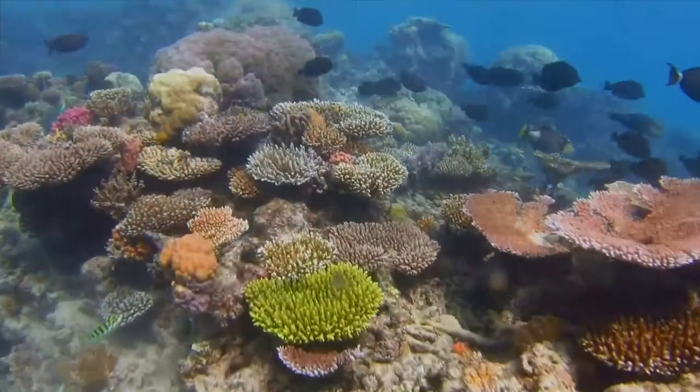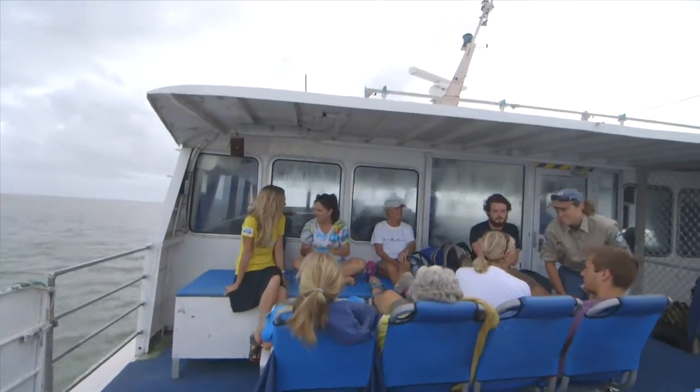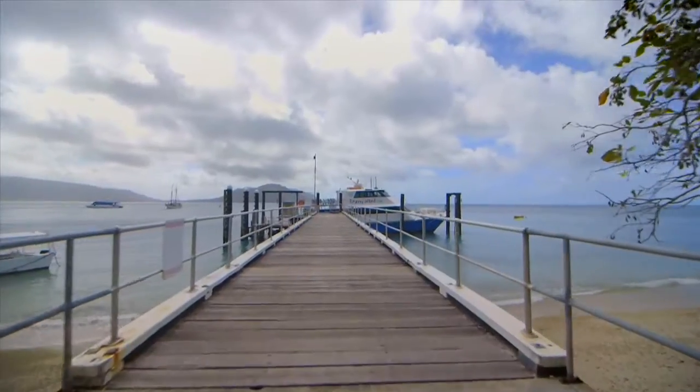On The Reef is such a powerful program because the reef is so large there's no one organisation that can possibly sample and monitor it all at the same time. We have to include all of our reef users, and On The Reef has a tool for everyone. No matter who you are, there is somewhere that you can plug in and give something back to the Marine Park.